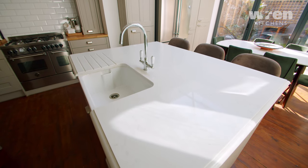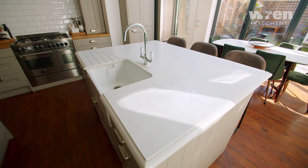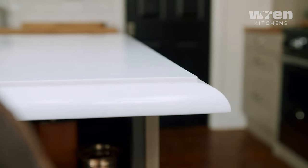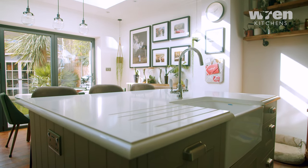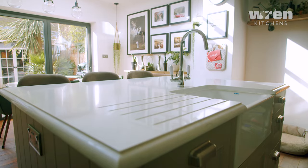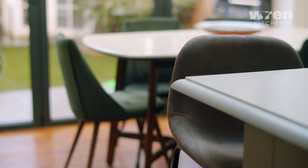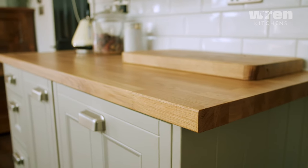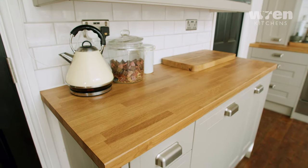I wanted marble originally, but Julia our designer talked me out of it, suggesting this quartz which looks like marble but is way more versatile in terms of maintenance. I'm super happy with the finish. We had a look at a whole lot of slabs in the showroom. We couldn't afford to do the whole kitchen in quartz, so she suggested mixing it with wood block, and I actually love that we have the two different styles.